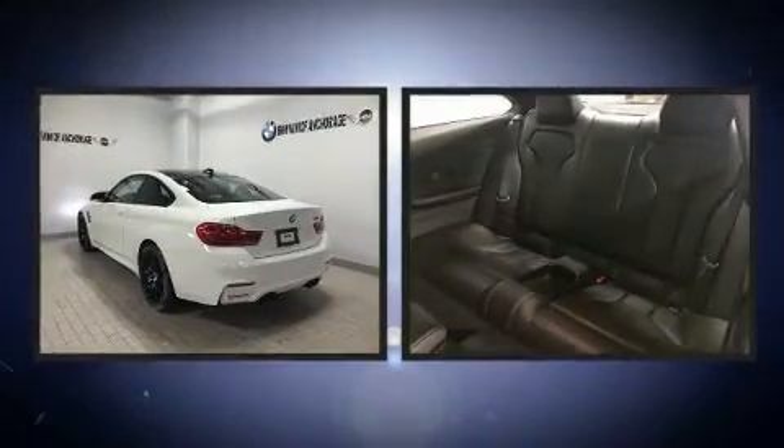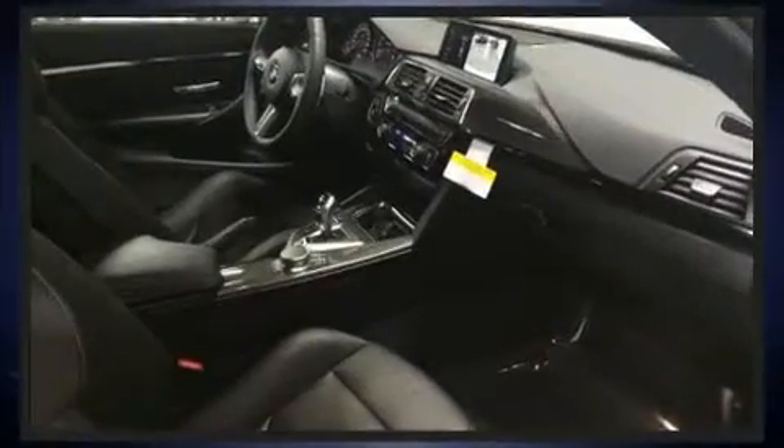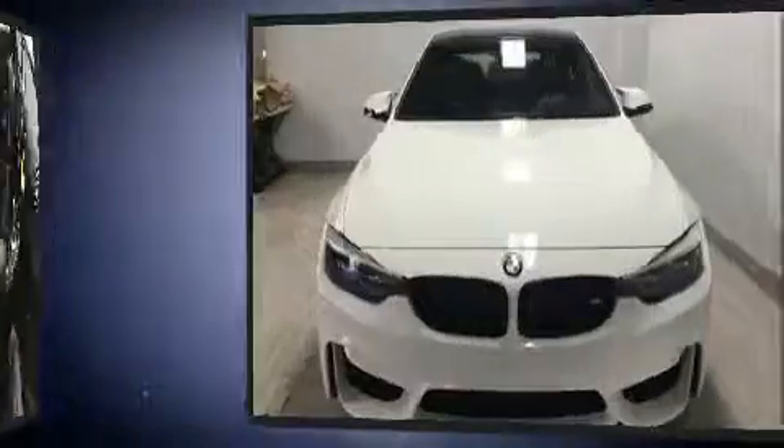You and your passengers will enjoy the stereo system, which includes a CD player with MP3 capability, steering wheel mounted audio controls, and 16 speakers, yielding a symphony-like audio experience.